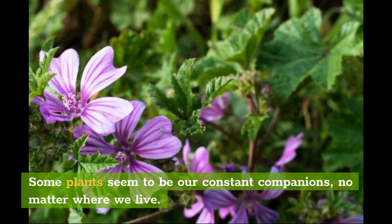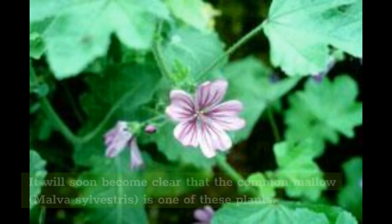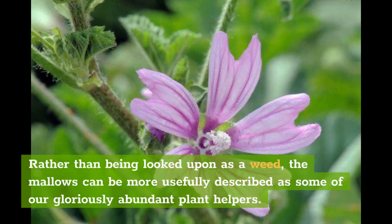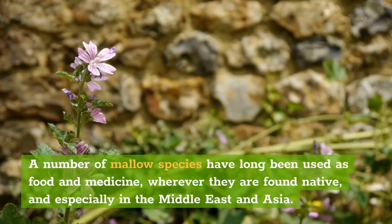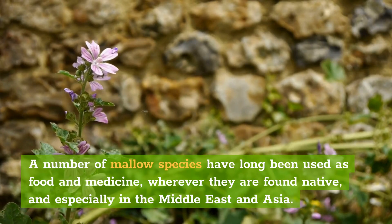Some plants seem to be our constant companions, no matter where we live. Often they will also be some of our really useful species. It will soon become clear that the Common Mallow, Malva Silvestris, is one of these plants. Rather than being looked upon as a weed, the mallows can be more usefully described as some of our gloriously abundant plant helpers. A number of mallow species have long been used as food and medicine, wherever they are found native, and especially in the Middle East and Asia.